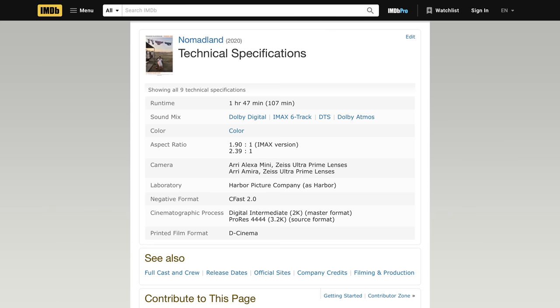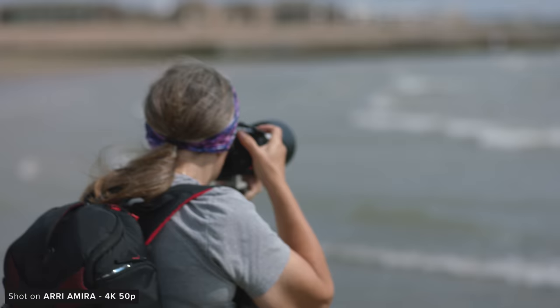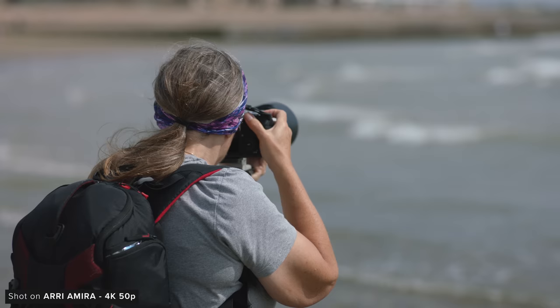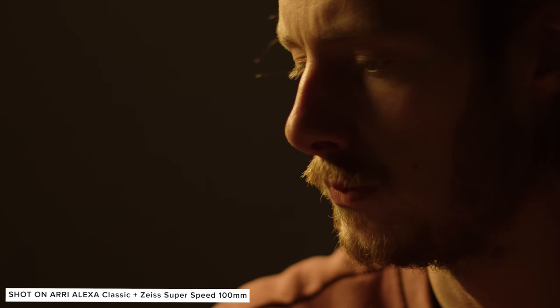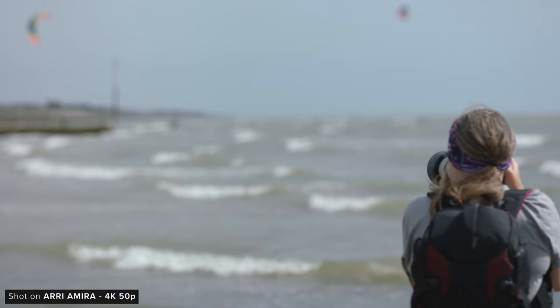The Amira features the same Super 35 LF3 sensor as the rest of the Alexa cameras, and before the release of the Alexa 35 it was probably the best sensor on the market. This means the same great colour science, stellar dynamic range and latitude performance, and organic looking noise profile. Having this sensor inside a camera designed for a solo operator was great news for camera operators wanting ARRI's excellent image quality without the weight and hassle of using a full-size Alexa.